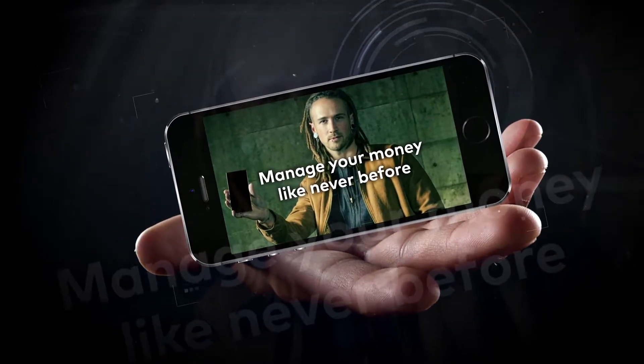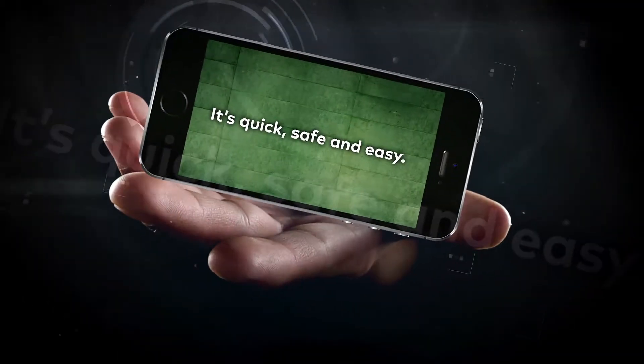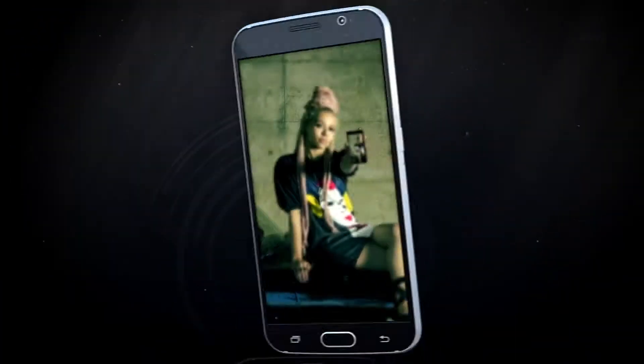Manage your money like never before with the new NetBank Money app. It's quick, safe and easy. Here's some of the nifty things you can do.